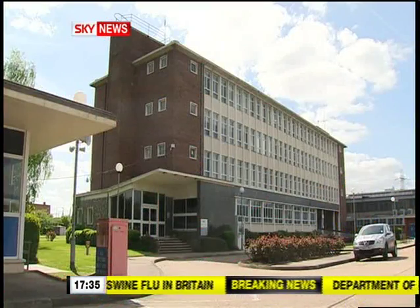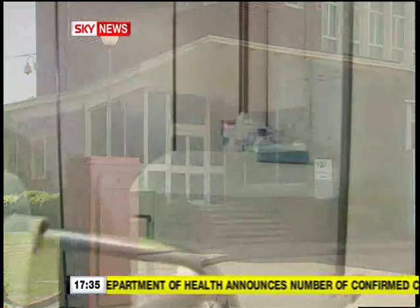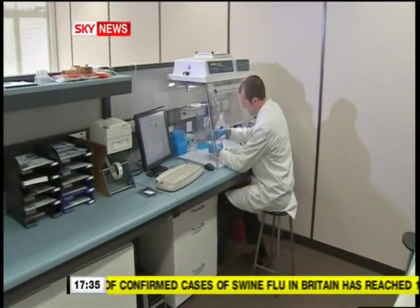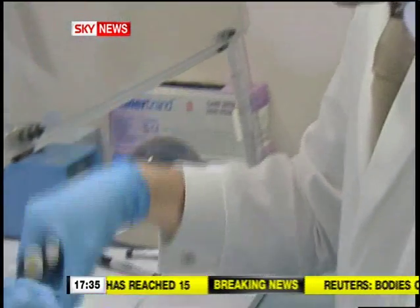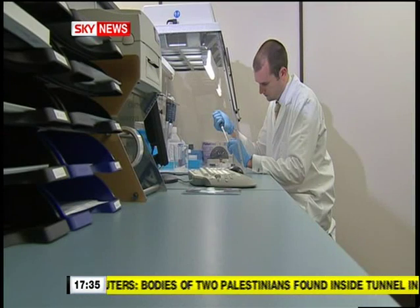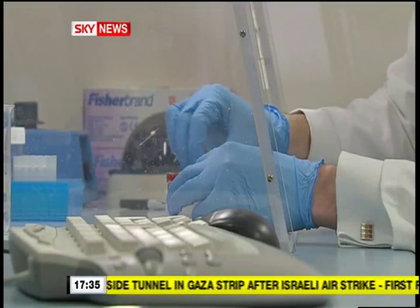It's on this unassuming industrial estate on the outskirts of Southampton that the global race to develop a quick and effective test kit is almost won. The Primer Design Laboratories are within days of completing production on technology that will identify the presence of swine flu in just two hours. The current method takes two days.